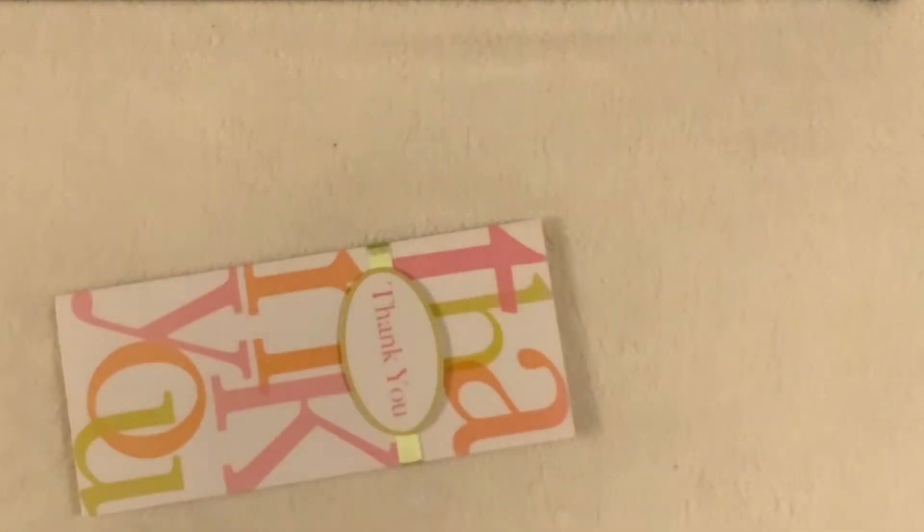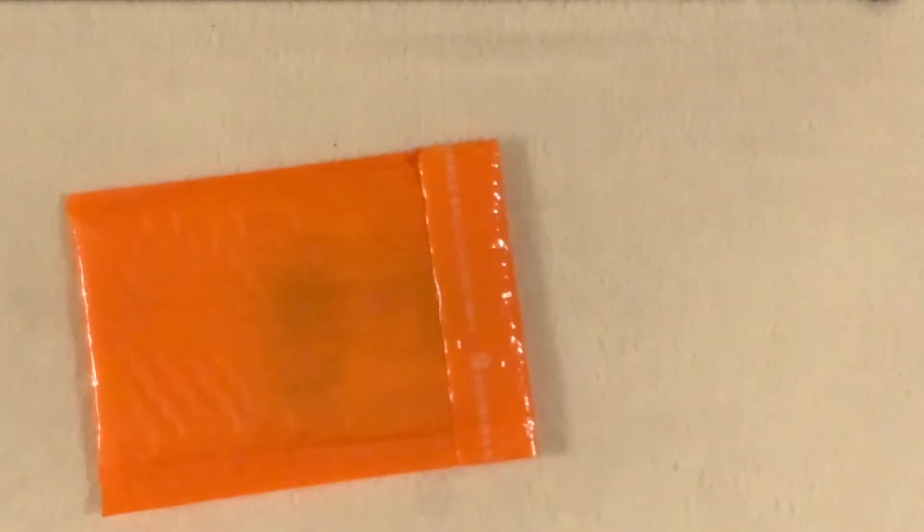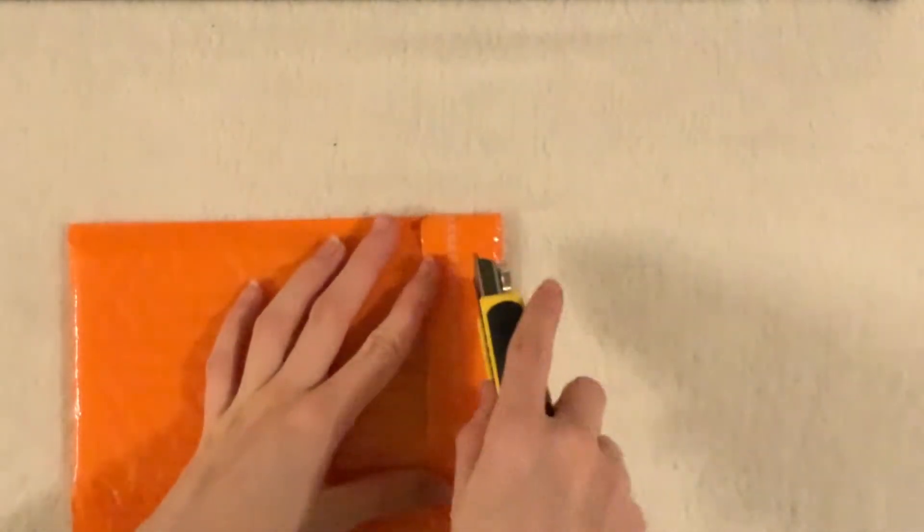The other one will be on the way soon as soon as Italy opens its borders again for post offices, because I traded with someone from Italy but they said they couldn't ship it out. So we decided to delay our trade and I hope I can manage to get that one in time as well. Then I had this which I purchased.